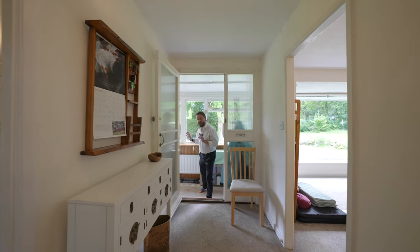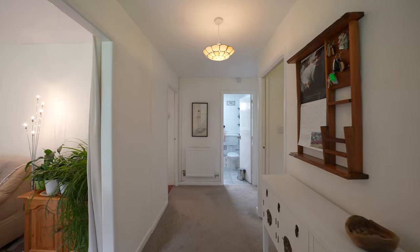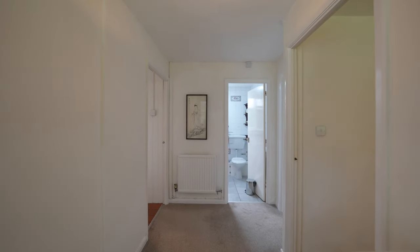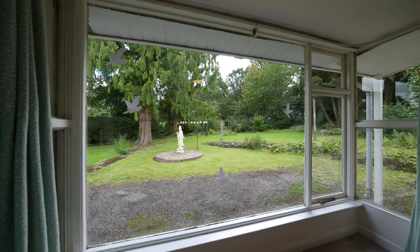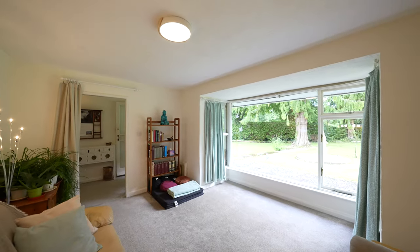Access from the entrance porch is this inner hallway, which gives access to the main reception room, the kitchen, the bathroom, and the two double bedrooms. My favourite room in the house has to be this front reception room, with large picture window views over the garden flooding this room with light.